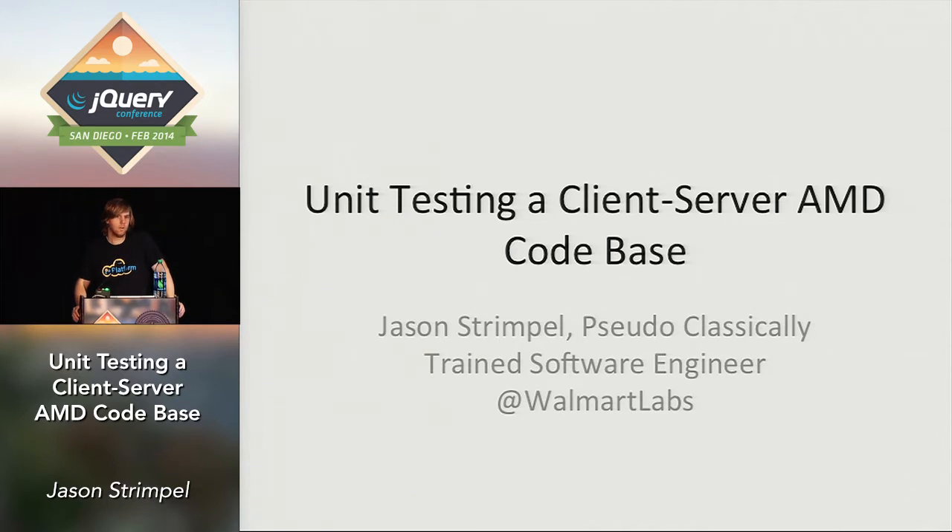My name is Jason Strimple. I work at Walmart Labs on part of the platform team, and we develop internal tools to help drive walmart.com. I actually work at a remote office just a little bit up north in Carlsbad, for those of you who are from San Diego.